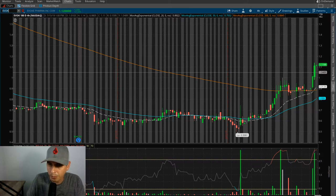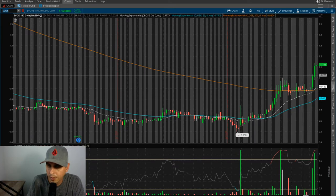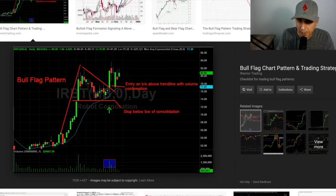I was happy to come out with a profit. It doesn't really look too much like a bull flag on this desktop setup, but on the phone it sure does look like one. This is what the bull flag pattern actually looks like when you draw lines on it.